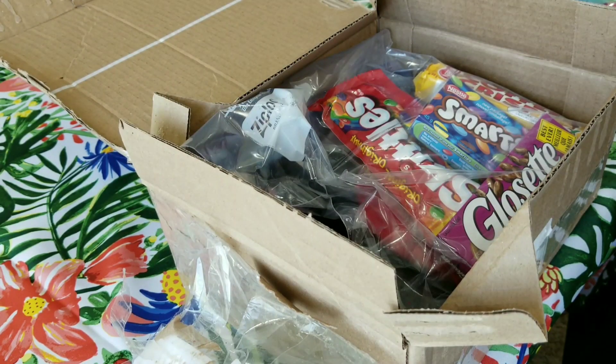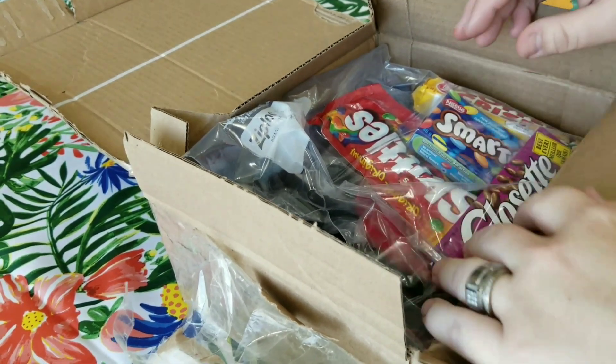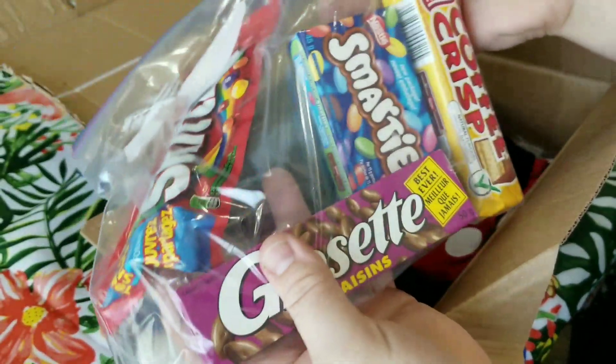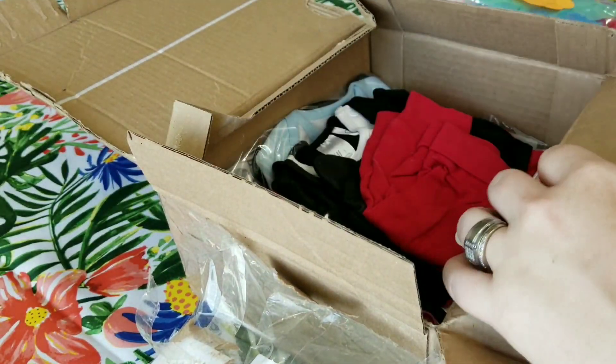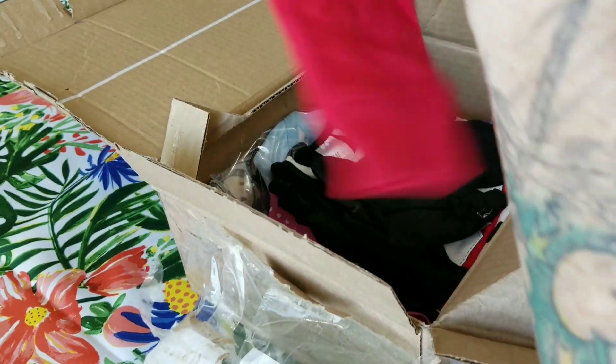I took out a couple of things because they're for Molly, so I'm going to make a separate video for that. She also sent some candies, which I'll give to my mother because she can eat and enjoy those. And she sent some baby clothes — oh my gosh, I totally forgot all about these!